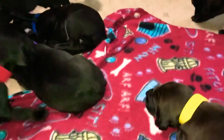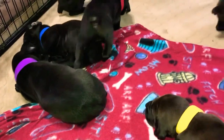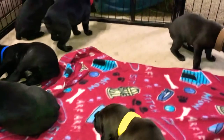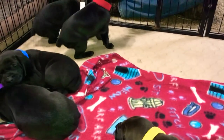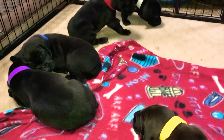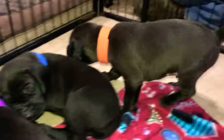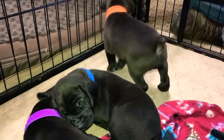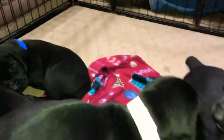This is Riley's litter. If you have any questions on this litter, give me a call. This litter is available to go home on December 19th — that's the ship date — and December 15th is the pick-up date.